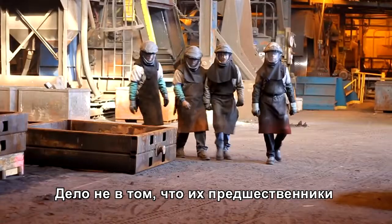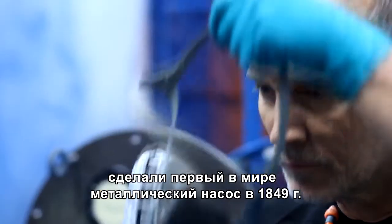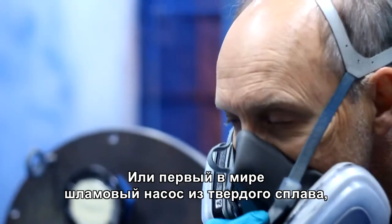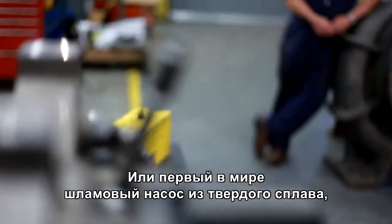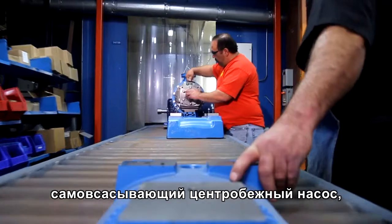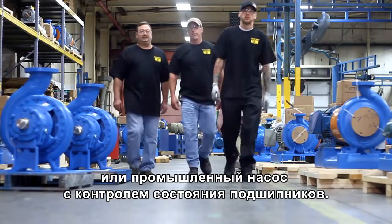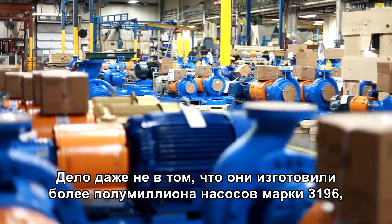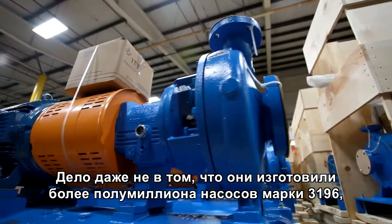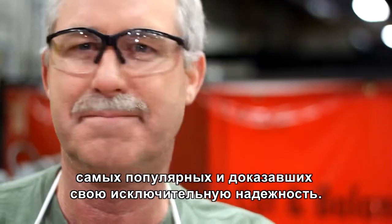It's not the fact that their predecessors invented the world's first all-iron pump in 1849, or for that matter, the first hard metal slurry pump, first self-priming centrifugal pump, first industrial pump with standard condition monitoring, or that they've now sold over half a million 3196s — the most popular and proven process pump the world has ever known.